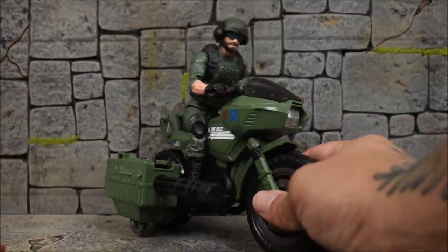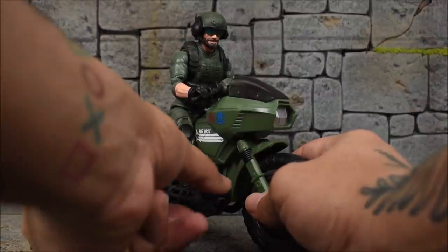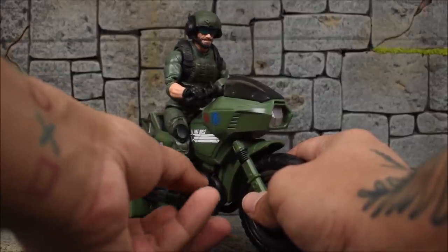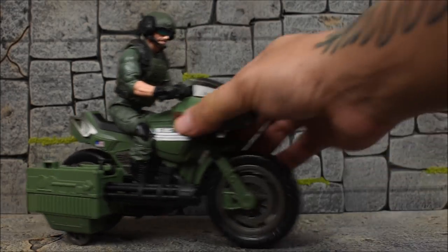Here is the Gatling gun on the side of the motorcycle with him on the motorcycle. Also worth noting that you can spin the actual barrels of the gun while it's in there. Only missing some blast effects, which would have been cool. But there's your full look — that's everything this whole entire package comes with.